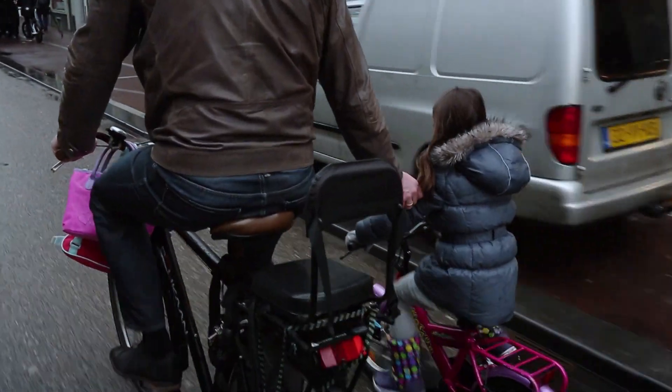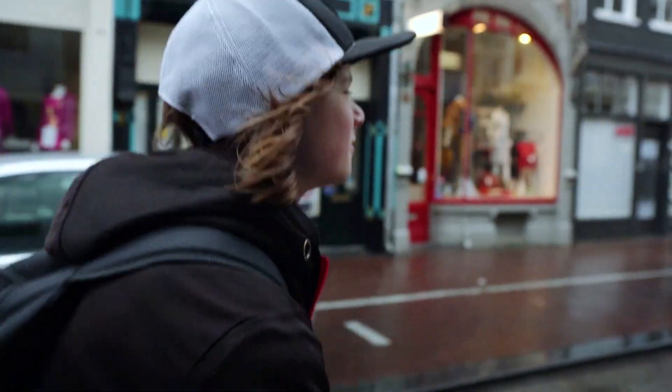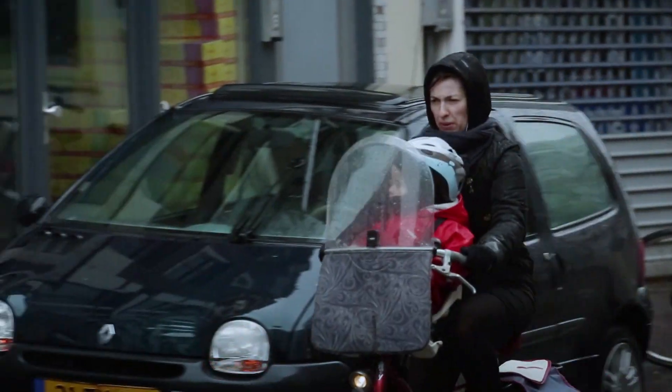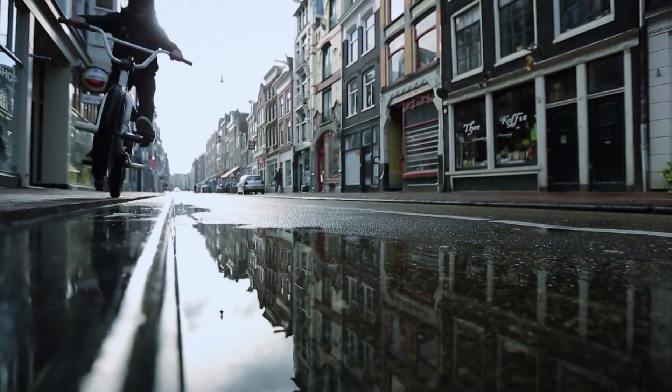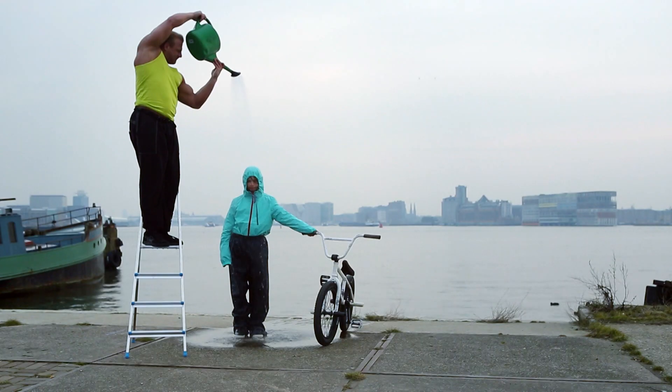El equilibrio también es importante para andar en bicicleta. Yo aprendí cuando tenía cuatro años. Uso la bicicleta no solamente para hacer trucos, sino también para ir a la escuela, incluso cuando llueve. Entonces uso este estupendo traje de lluvia.